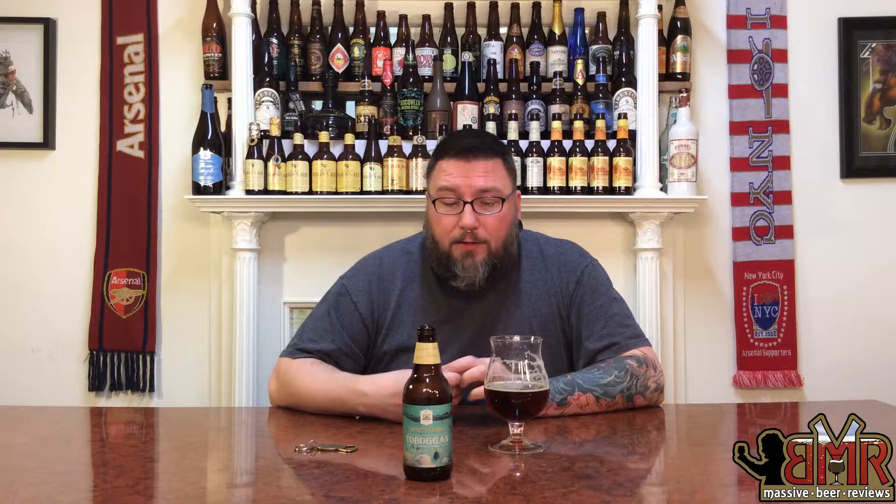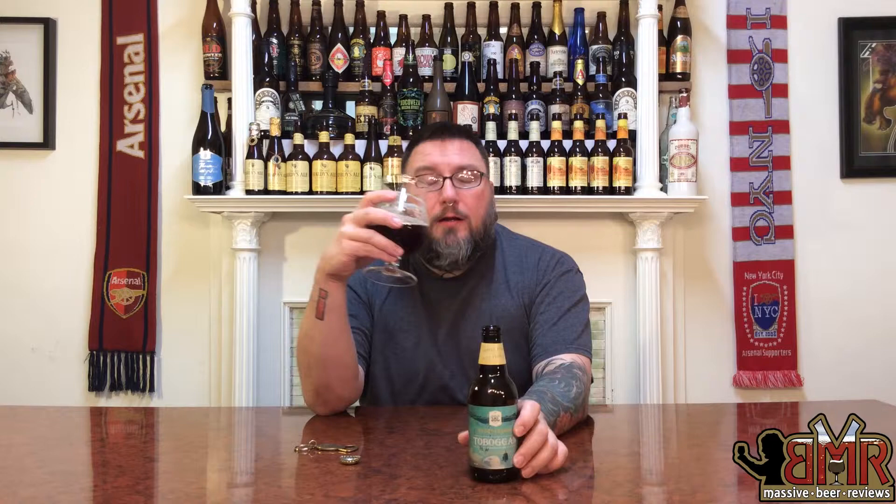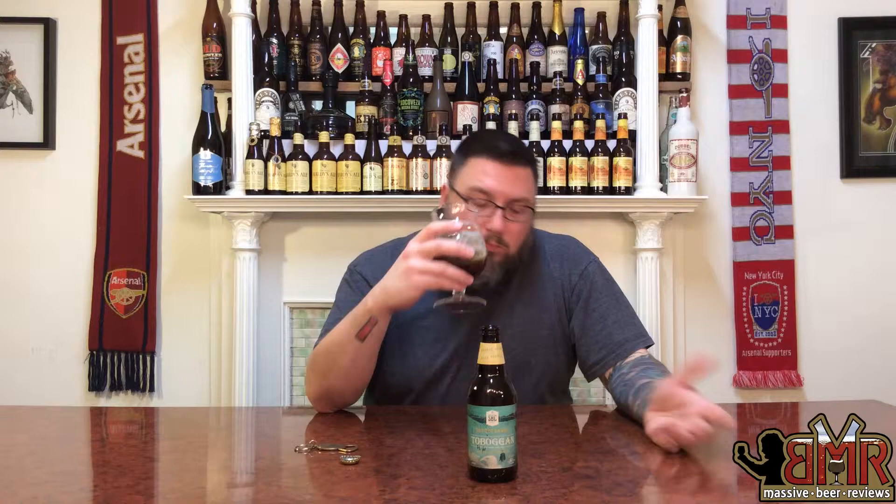Rating-wise, I'm going to give it a 75. That's not a bad score — absolutely drinkable beer. Like I said, it's more in a winter warmer vein for me. There's no ABV listed on the bottle, which is kind of annoying, but it seems like something I could session out — something that has decent flavor and is drinkable, but not something I'm going to covet. So, 75 overall.